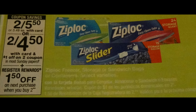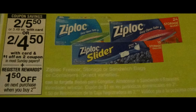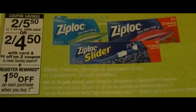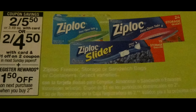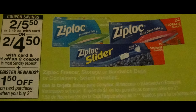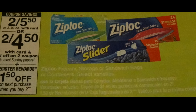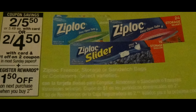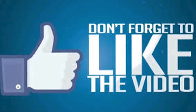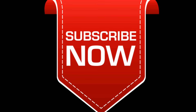If you purchase two Ziploc bags, they are two for $5.50. These are the freezer storage, sandwich bags, or container select varieties, but we're going for the bags. We have a $1.01 manufacturer's coupon available on the SmartSource 1/15. So, after coupon, that is $5.50 minus two $1 coupons — that is $3.50. That is how much you pay before tax. After that, you get back a $1.50 registered reward for purchasing two of these items, making this $1 each, or $2 for the two of them. That is before tax.